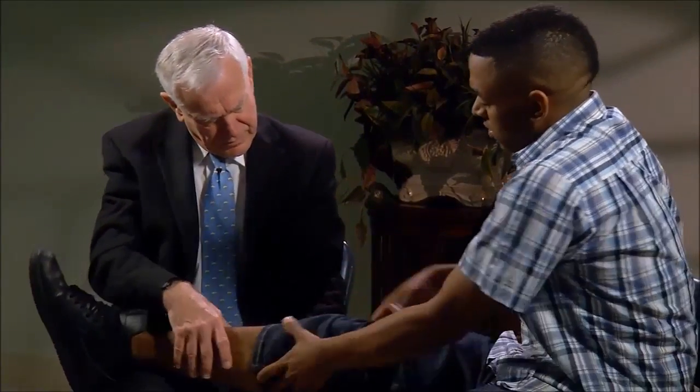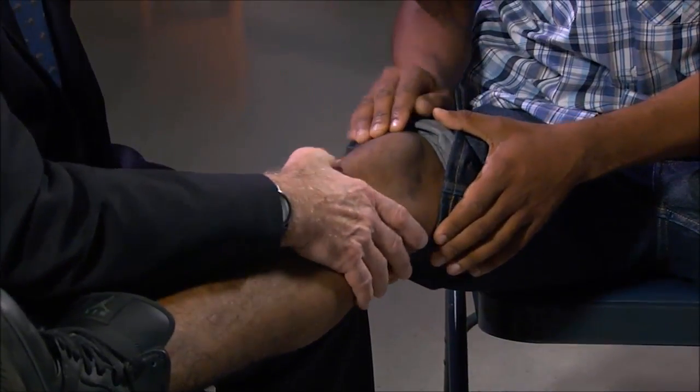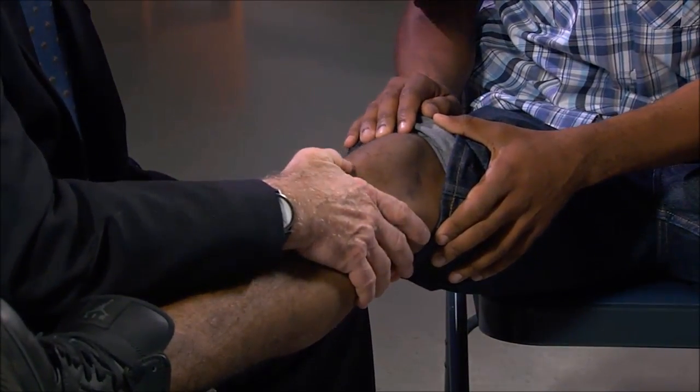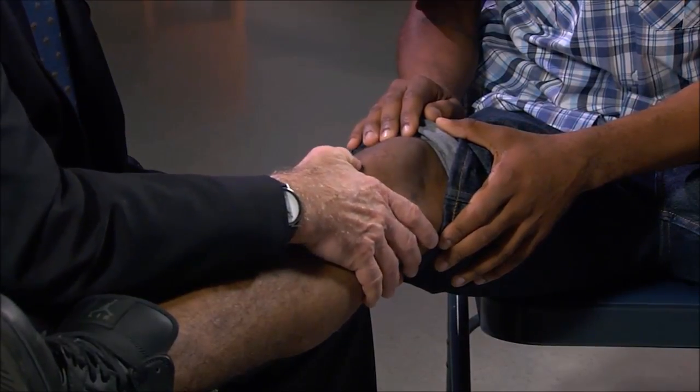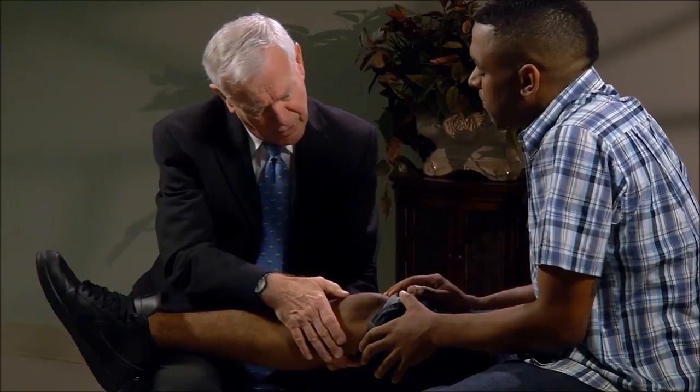Doctor: Could you show me where you have most of your pain? Patient: About here. Doctor: And it always stays right around there? Patient: Yes sir. Doctor: I'm going to poke around here, tell me if I find the spot that hurts. Patient: Yes sir, right about there. Doctor: Good. Well, I do think you're a candidate for the procedure we've talked about. Do you have any questions or concerns? Patient: No questions. Doctor: Good, then we'll go ahead.